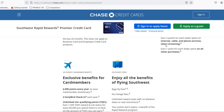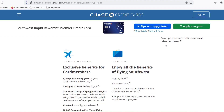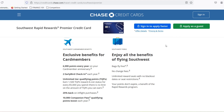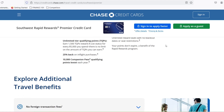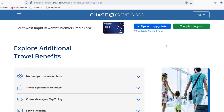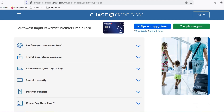Number 4: leverage credit card bonuses. Many credit cards offer bonus points for signing up and spending on Southwest purchases. These bonus points can significantly boost your points balance, giving you more flexibility when booking flights. Number 5: stay updated with Southwest promotions. Southwest occasionally runs special promotions where you can earn bonus points on specific routes or for certain types of purchases. Keep an eye out for these opportunities to supercharge your points game.